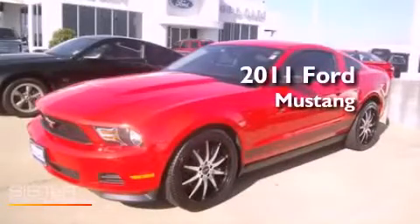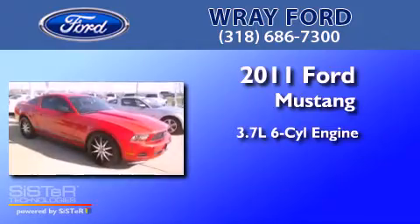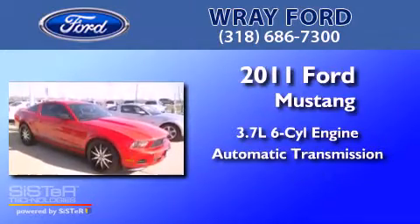This is a 2011 Ford Mustang. It has a 3.7-liter six-cylinder engine and an automatic transmission.